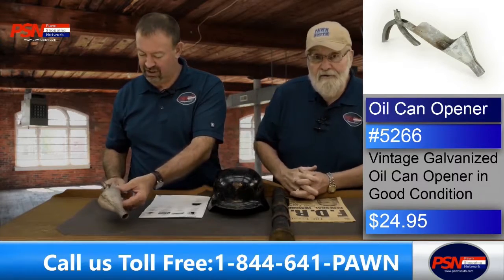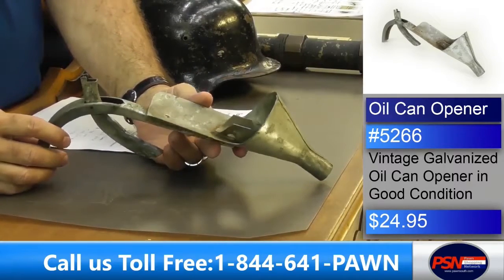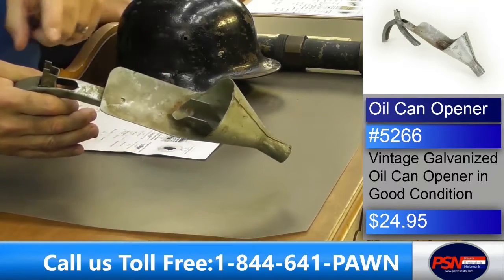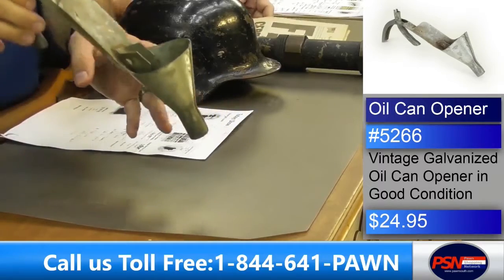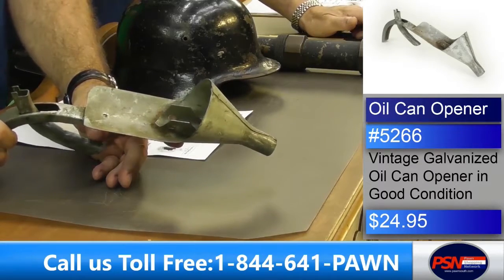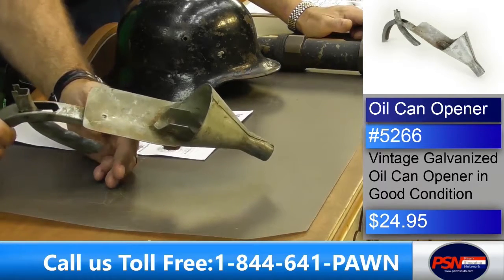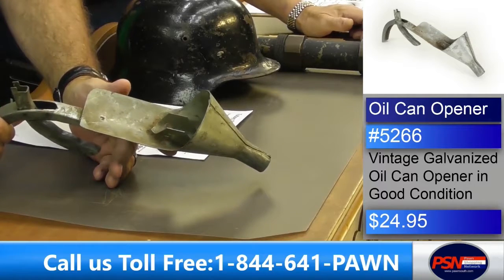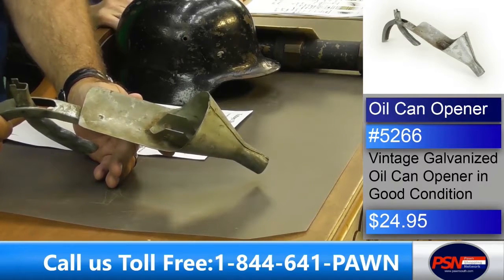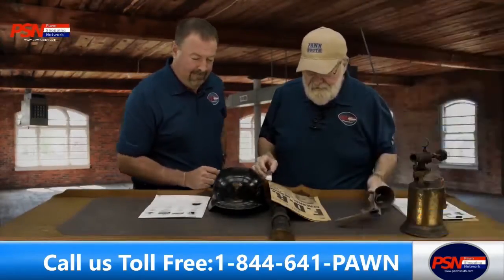These were at old service stations — back in the full service days when me and you were little boys. Our kids don't know about it, but you'd pull up to a gas station and they'd pump your gas, wash your windshield, check the air in your tires, and check your oil. This would actually pop a hole and push toward it — then you pour your oil in. $24.95, item 5266. Make an offer — call and say, 'Hey, will you take $20 for this?' and I bet you'll have your item. Ready to go, we'll ship this out or you can do store pickup.